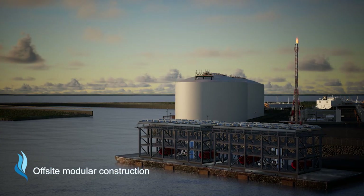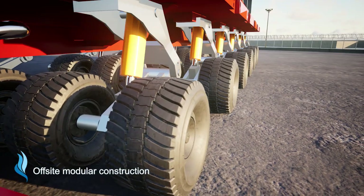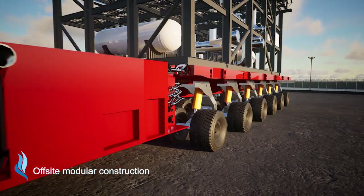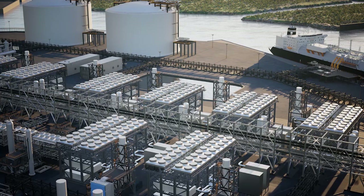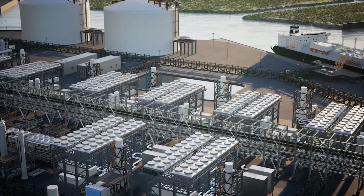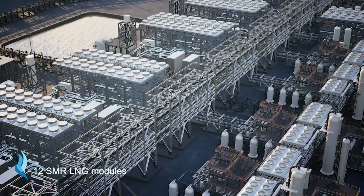The construction of off-site made modules arriving from Europe and North America allows for a smaller land footprint, controlled costs, a faster route to market, and easy expansion as demand grows. The first train is expected to be in place within approximately 24 months from full release phase and operational shortly after.